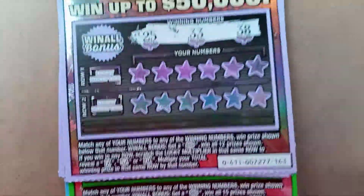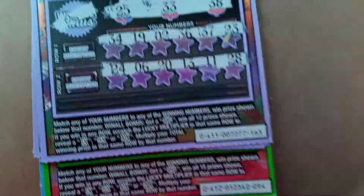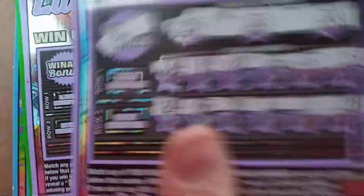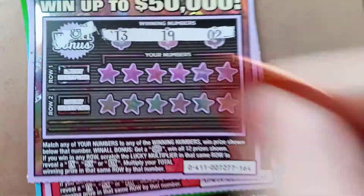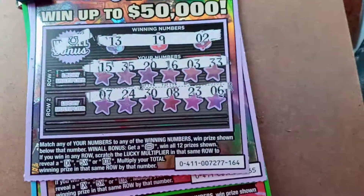Next one — looking for $25, $33, and $38. That's a key. Nothing there. Next one — that's a Horseshoe. Looking for $13, $19, and $2. Nothing there either.